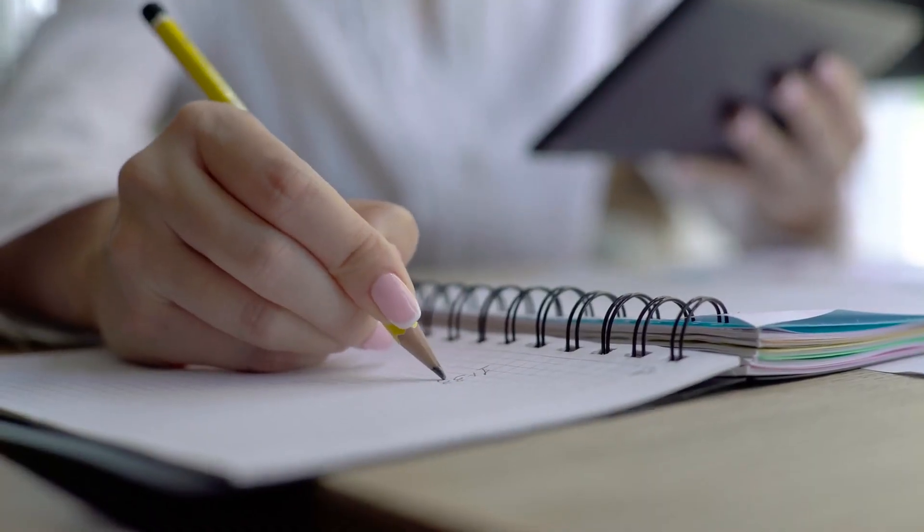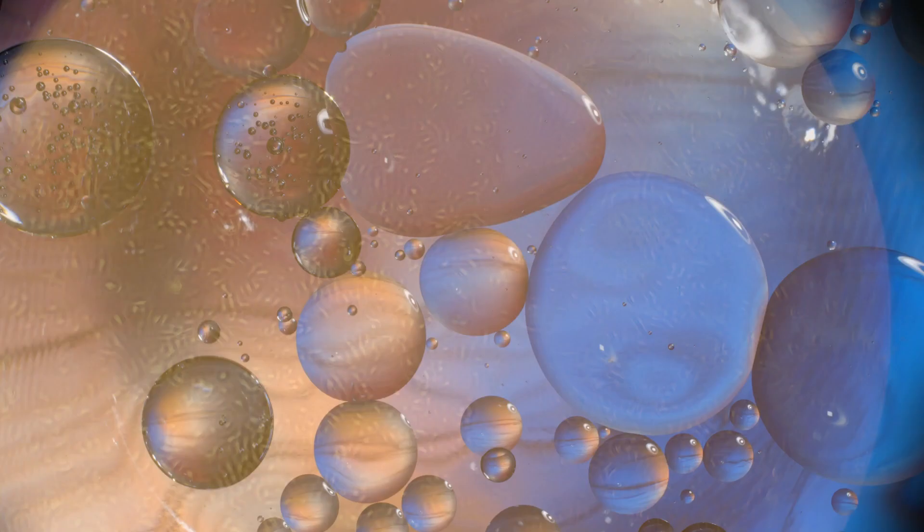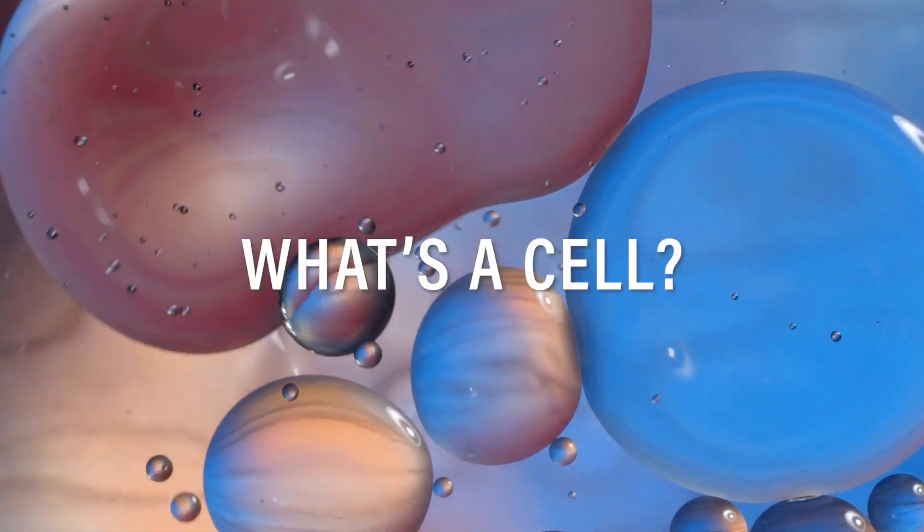It's really noisy in the lab, so I'm going to have a quick chat to you here first. For my research, I spend a lot of time working with cells, but what's a cell?